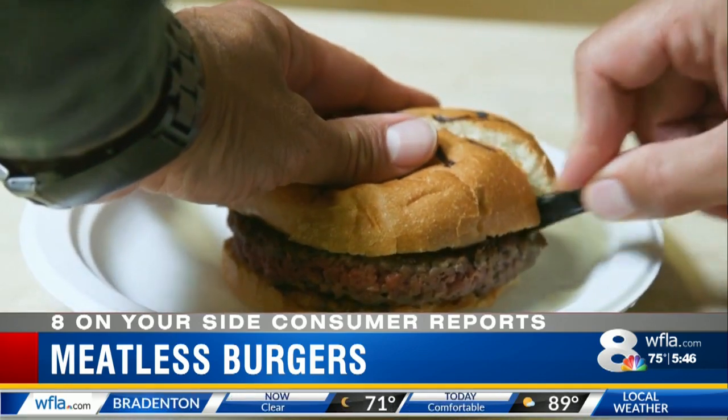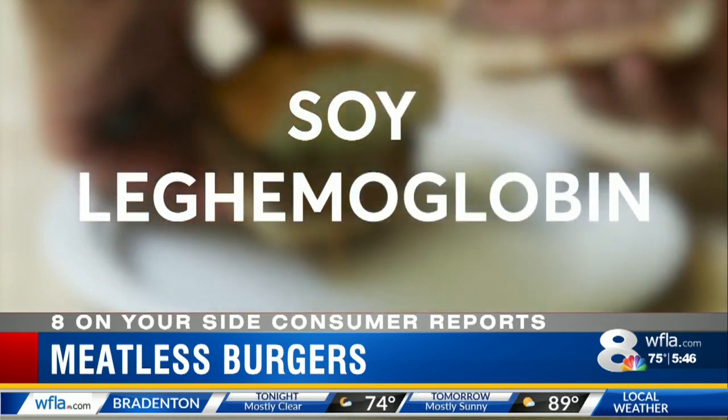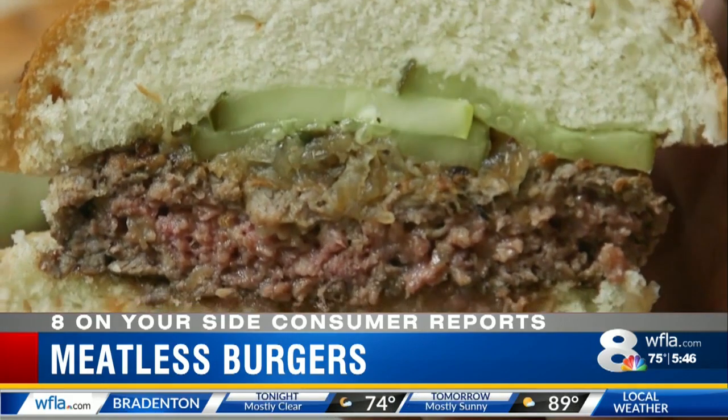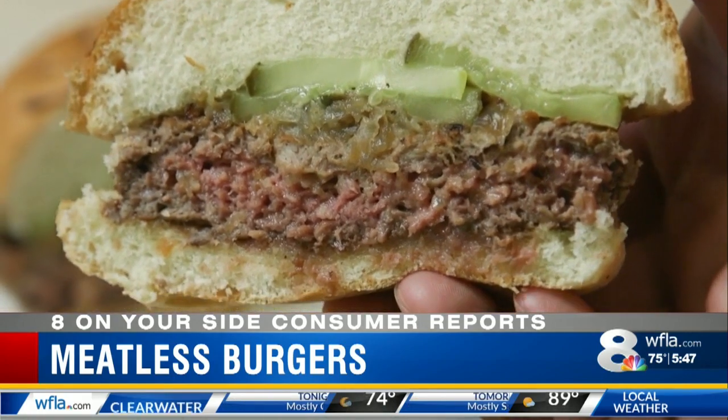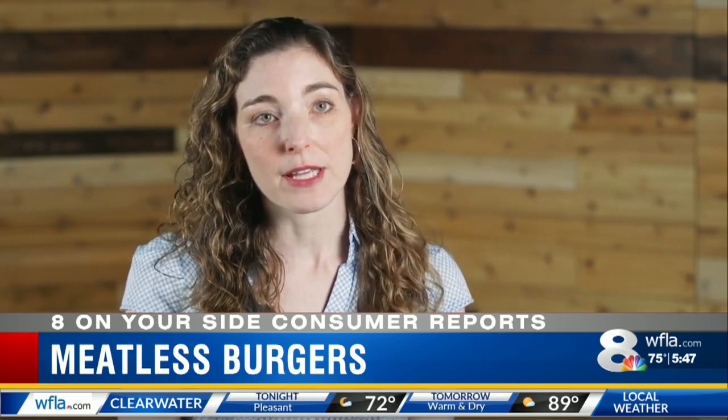There's also an ingredient called soy leghemoglobin, a compound found in the Impossible Burger that gives it some of the taste, texture, and juicy, bloody look of real beef. We've never eaten soy leghemoglobin before, and scientists just don't know enough about it yet.